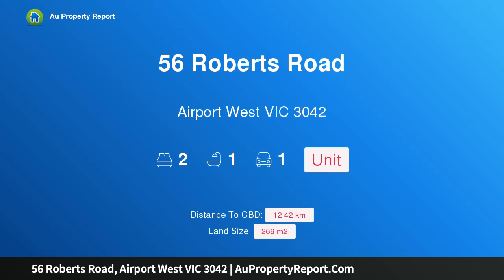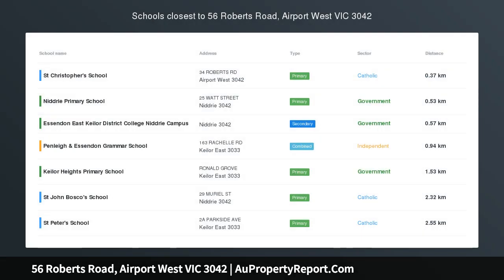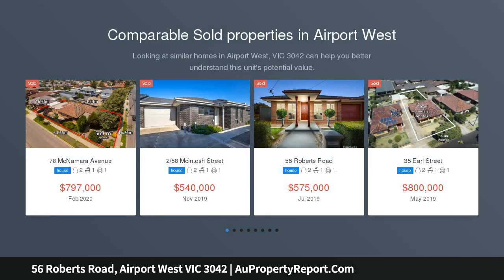Hi, I am glad to introduce property 56 Roberts Road, Airport West Victoria, 3042 — a lovely street-facing villa with no body corporate, in a price range that is becoming increasingly harder to find.